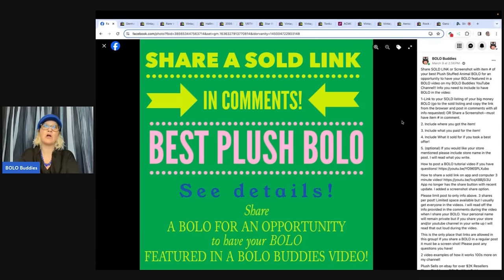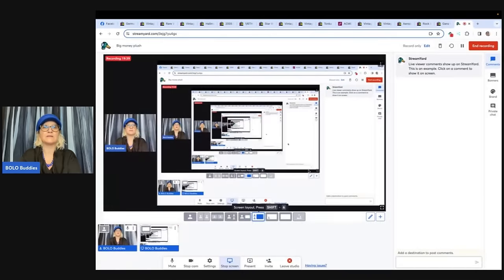If you want to share your best plush bolo, I have a new share post up in the Facebook group — I always pin those to the top. Share your plush and make sure you shout out your YouTube channel or social media selling platform, whether that's eBay, Whatnot, or wherever you sell, so I can read it and give you a shout out. Best plush for April is up now. Let me know what you think about these big money plush. Thank you so much for being here — be sure to like, comment, subscribe, and share.